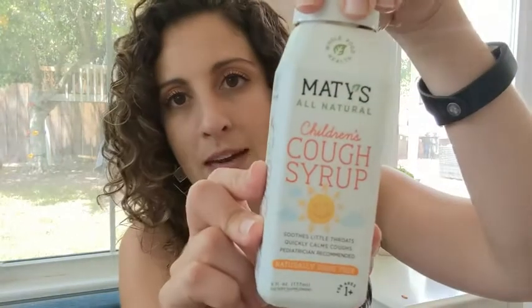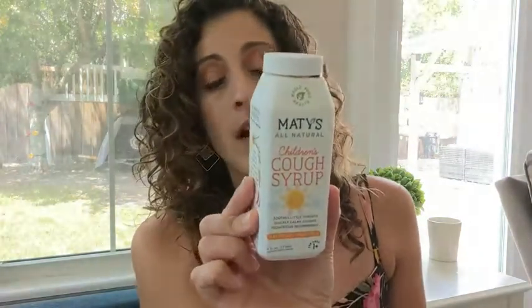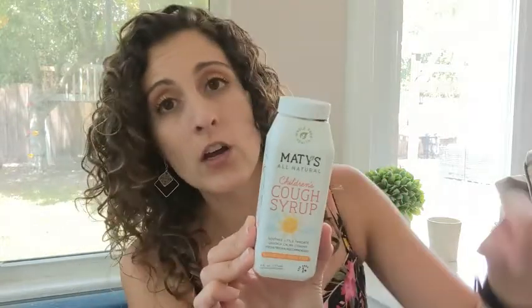Hey guys, this is Danielle with WTI, and I'm here to tell you about Maddie's All Natural Children's Cough Syrup. I was hesitant to use it because it was all natural — I mean, I'm all about trying natural stuff, but when my kids get sick I get a lot of anxiety and I want their sickness to go away. So this was something I purchased because of the natural ingredients, but I didn't know if it would work.